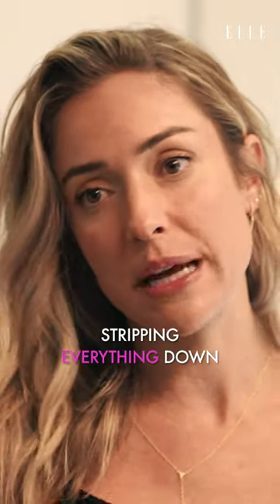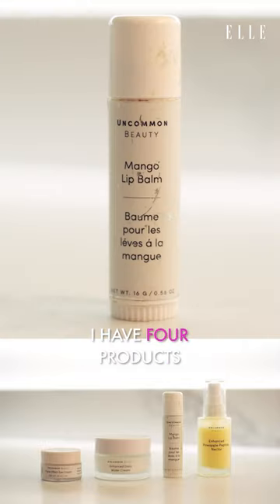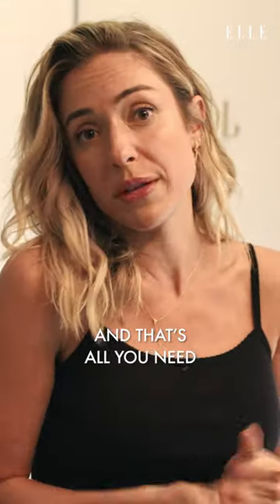I also am all about stripping everything down. You can see here in the morning I have four products that really just do the job, and that's all you need.